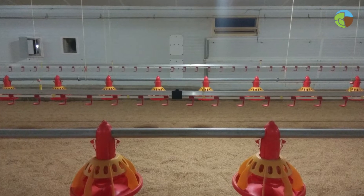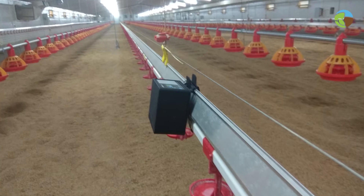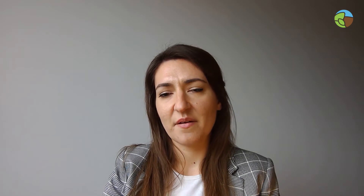During the loading process, we used smart bands to measure the movements made by the personnel who load the poultry in the trucks.